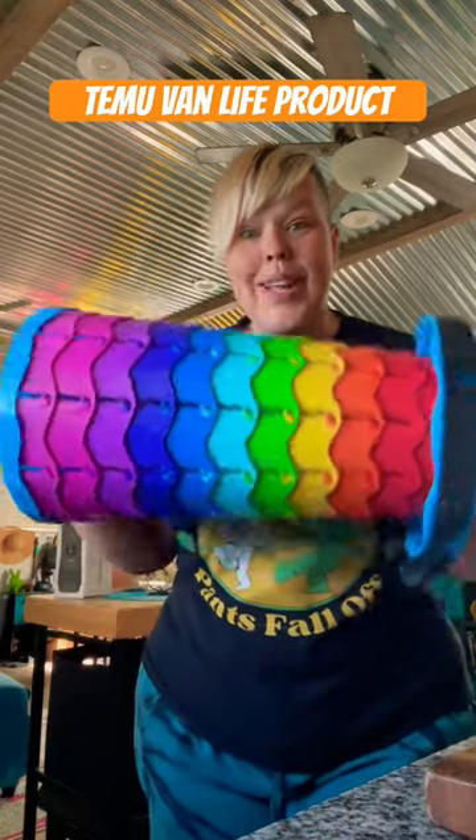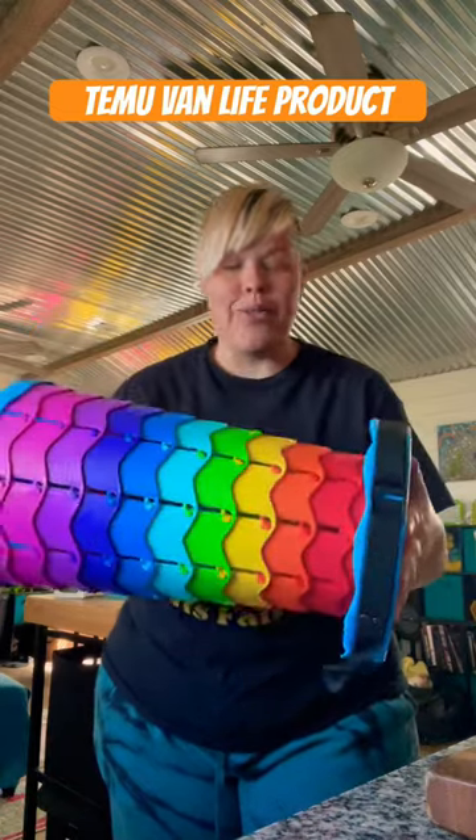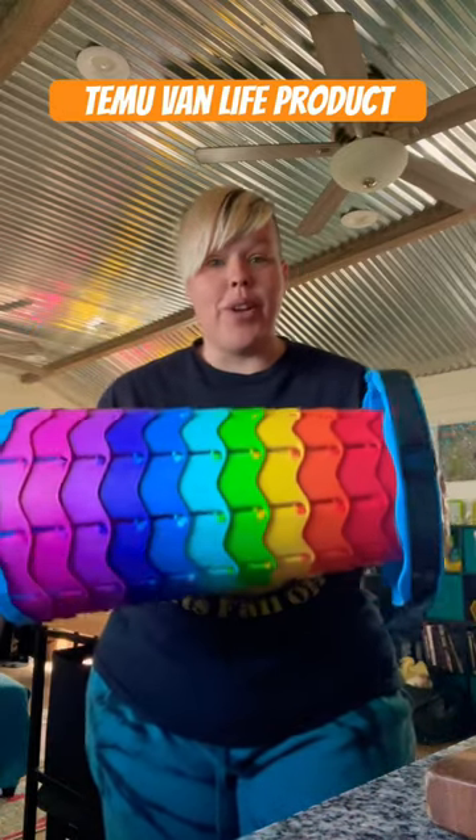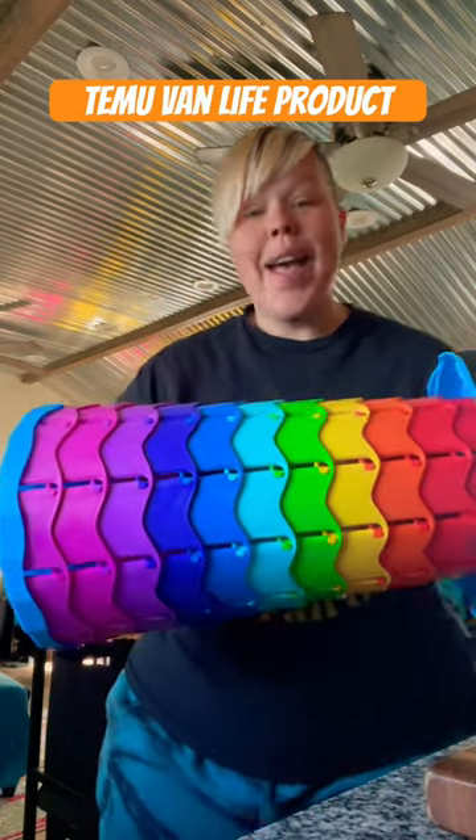I got this one so I can use it here at Basecamp on my front porch. It's so bright and colorful, just like my porch, but they have them in other colors. If you're interested in something like this, I have a discount code that you can use.